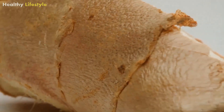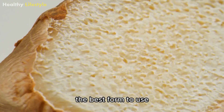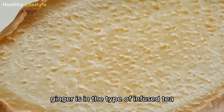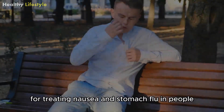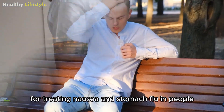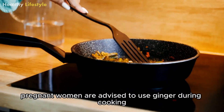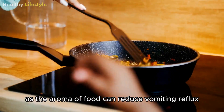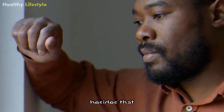Ginger. Ginger is one of the best cures for nausea and vomiting. The best form to use ginger is in the type of infused tea. In fact, the vegetable has been used for centuries for treating nausea and stomach flu in people. Pregnant women are advised to use ginger during cooking, as the aroma of food can reduce vomiting reflux when suffering from morning sickness.